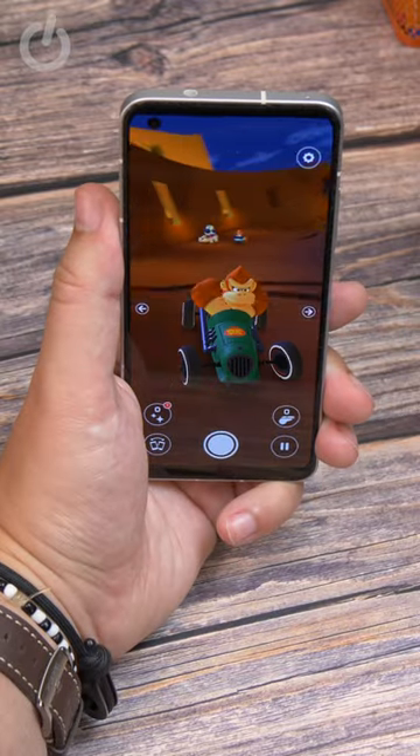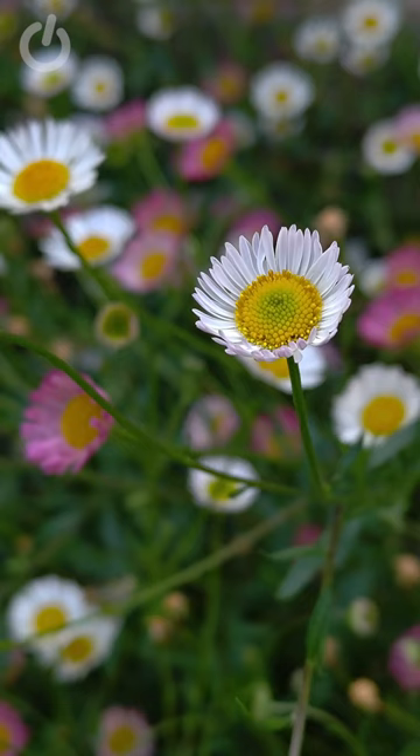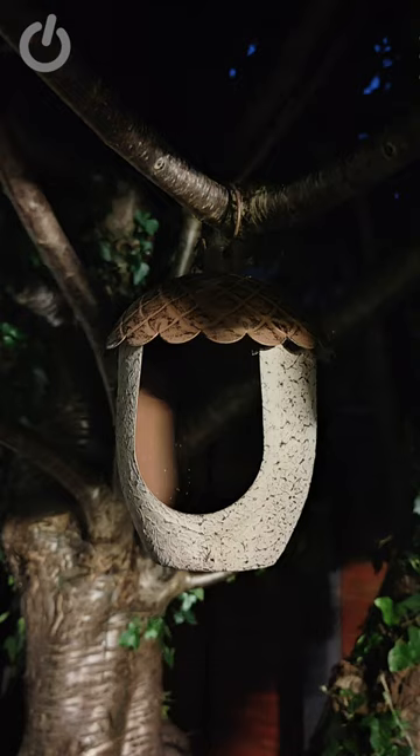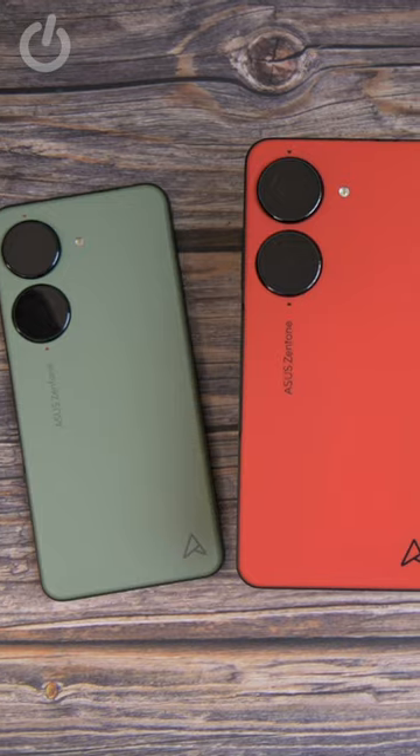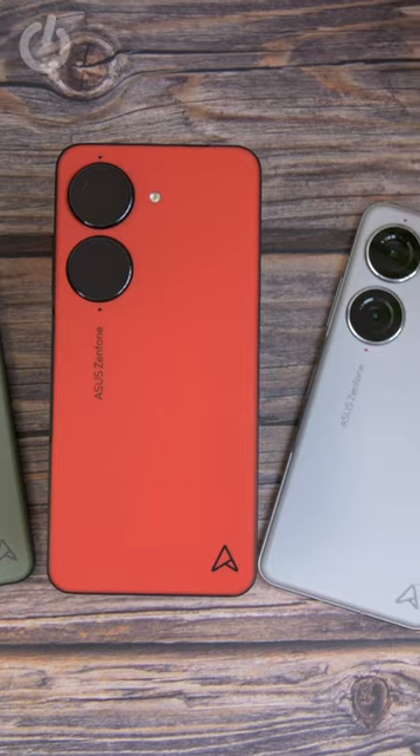The phone has flagship-level performance thanks to the Snapdragon 8 Gen 2 inside. Just like Pixel, it's also really easy to get sharp, in-focus, colourful shots from the camera, particularly when the main sensor is backed up by an impressive six-axis hybrid stabilisation system.